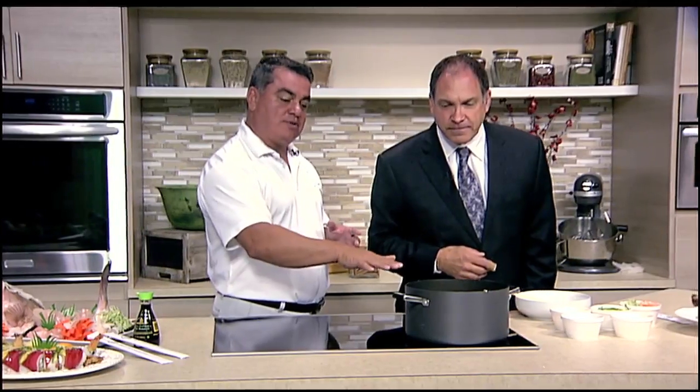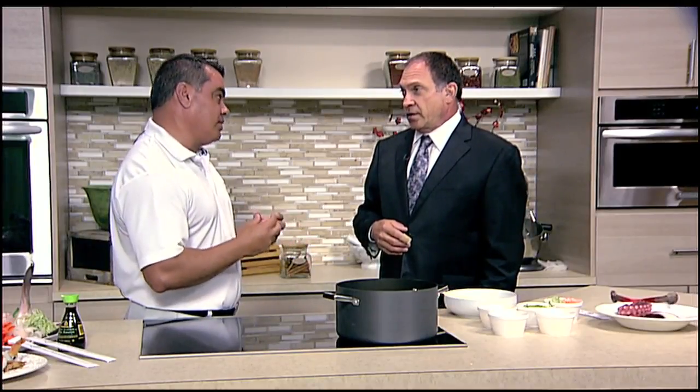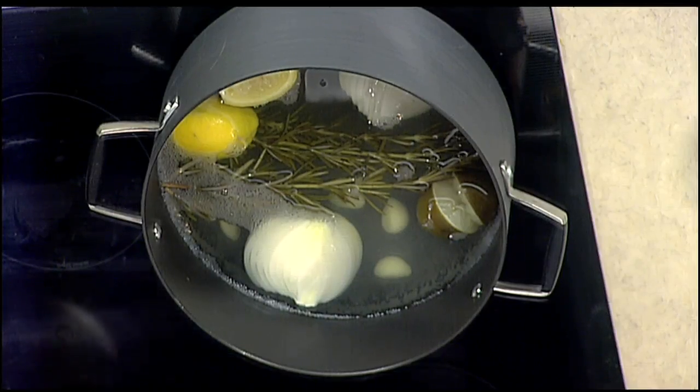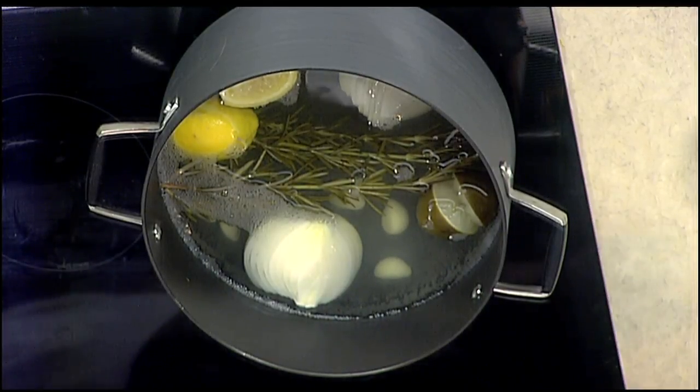So you're doing an octopus here, is that right? Yes. Tell us about the octopus. What we did was we cooked the octopus a little bit earlier today because octopus has to be cooked in simmered water. If the water's actually boiling, it could really make the octopus tough and chewy. We don't want that. The process takes about two hours, so we have some cooked octopus here.